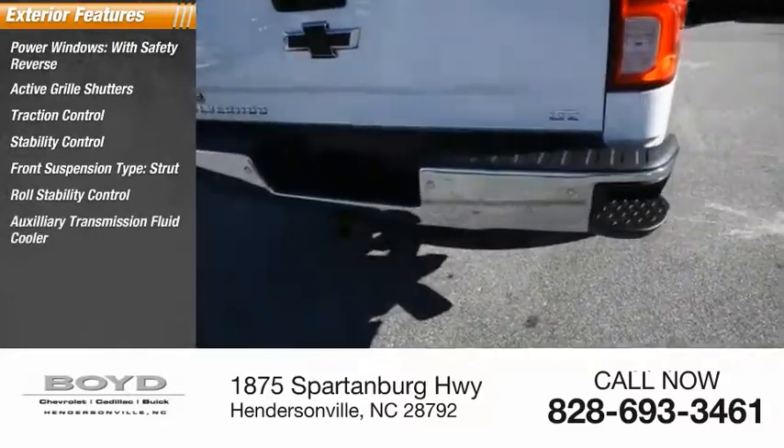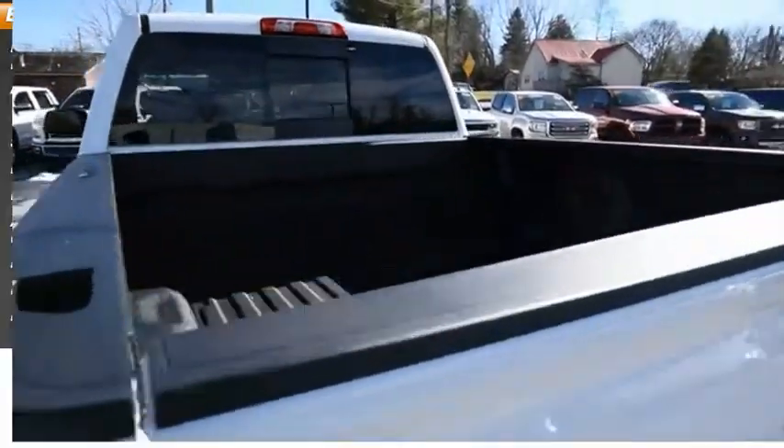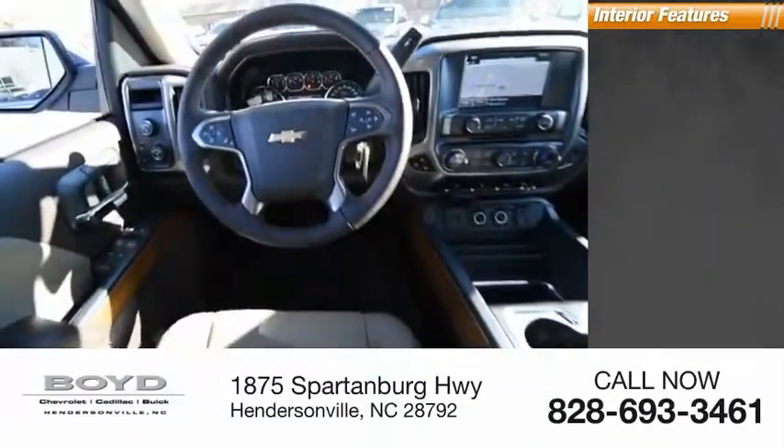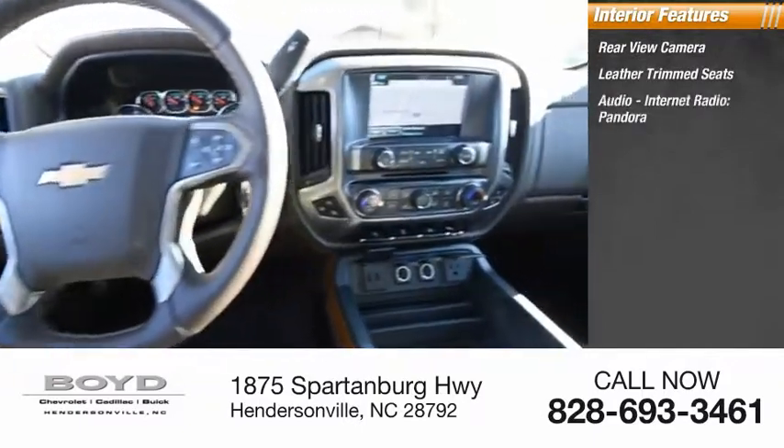Auxiliary transmission fluid cooler, remote engine start, rear step bumper, power brakes. Inside you'll find a rear view camera, leather trim seats, audio, and internet radio.